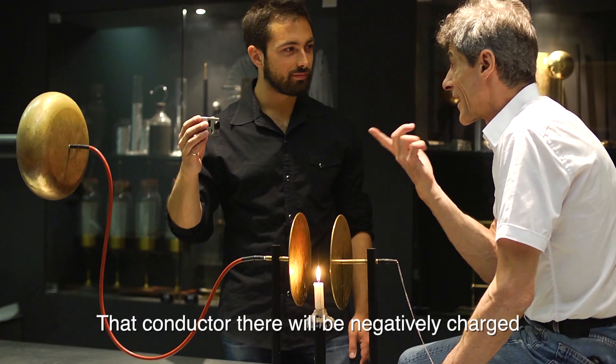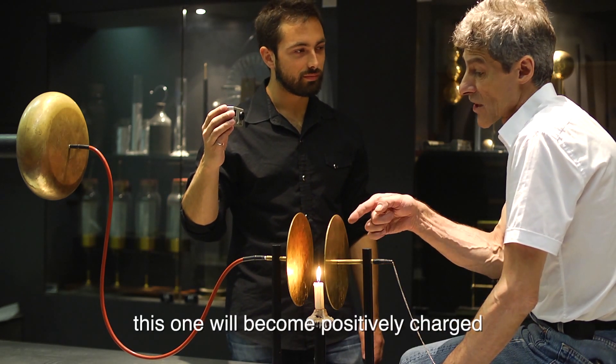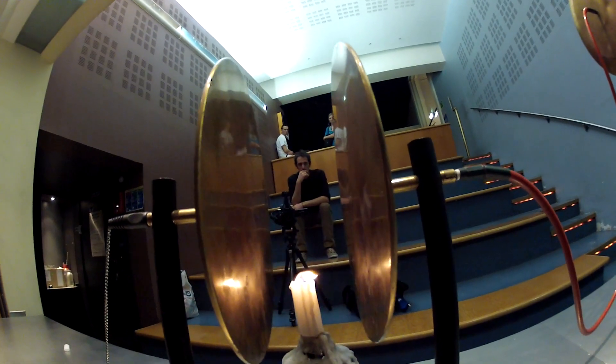This conductor will be charged negatively, by this phenomenon called electric influence, it will be charged more. So we're turning on an electric field here, and you can see that the flame is spreading out.